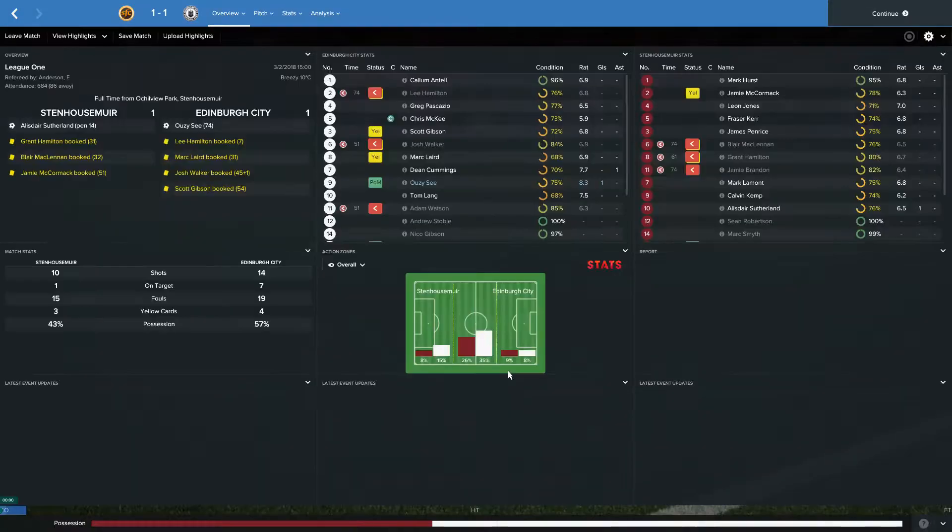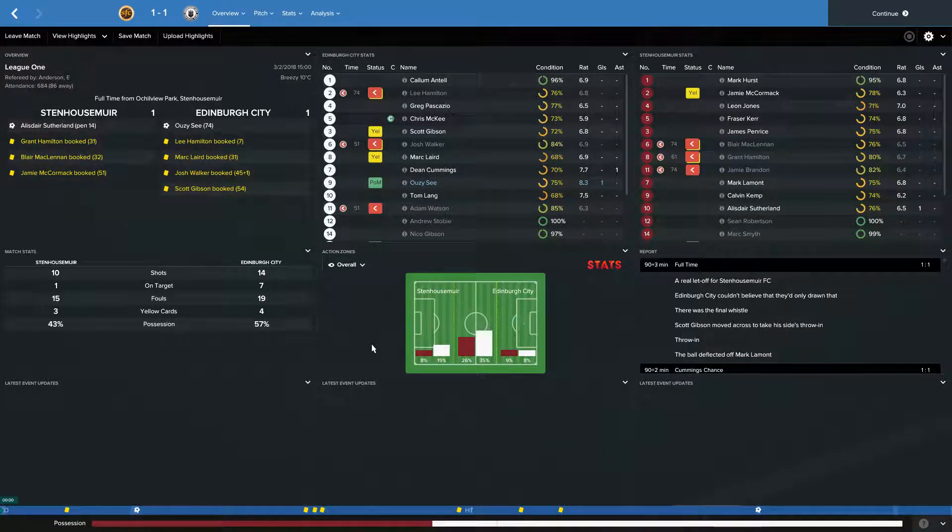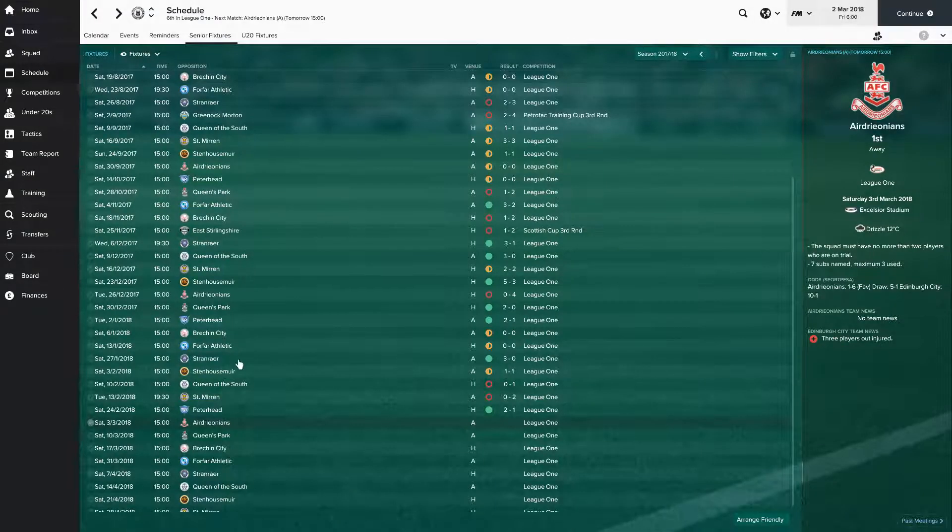Then we go away to Stenhousemuir — a 1-1 draw. Highly contested, a fierce game: 4 bookings for us, 3 for them, from 19 fouls to their 15. 14 shots to their 10, 7 on target to just their 1 — but their 1 shot on target was from the penalty spot when Alistair Sutherland put them 1-up after 14 minutes. We pounded away, and Uzi C in the 74th minute got us the equaliser. A real let-off for Stenhousemuir — Edinburgh City couldn't believe they'd only drawn that. Only a point away from home, but it's not a defeat, so we can take that with a relative degree of pride.